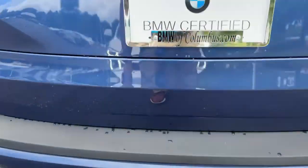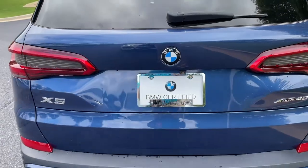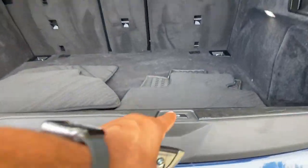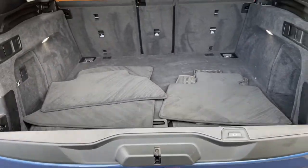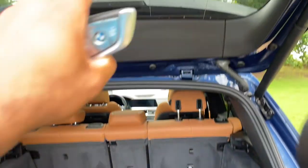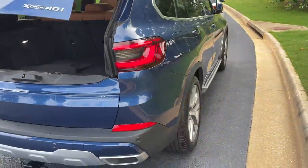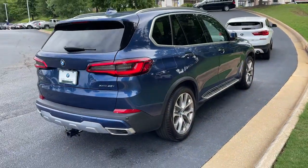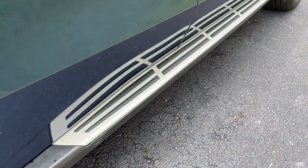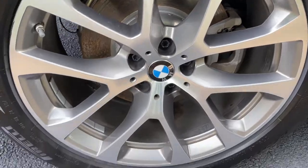There is remote engine start capability. We'll pop open the trunk — power upper and lower tailgate as we hit this button here. Checking out that cargo area. Your second row of seats do fold down if you need more space. We'll close it back up. You do have running boards on this vehicle as well, and we'll check out those 20-inch wheels.